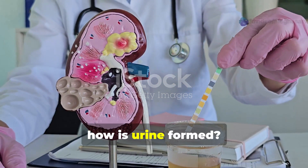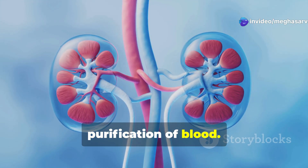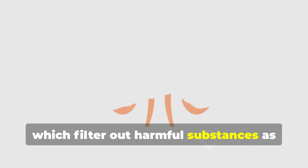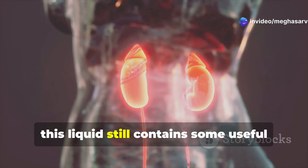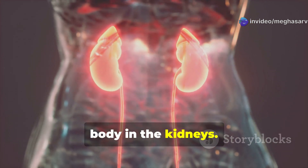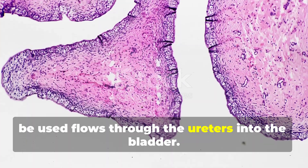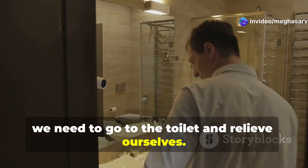So how is urine formed? Urine is a waste product which is formed in the kidneys after the purification of blood. Kidneys contain millions of very tiny canals called nephrons, which filter out harmful substances as well as excess water from the blood to form primary urine. This liquid still contains some useful components that are reabsorbed into the body in the kidneys. The remaining fluid that can no longer be used flows through the ureters into the bladder. Once the bladder is full, we need to go to the toilet and relieve ourselves.